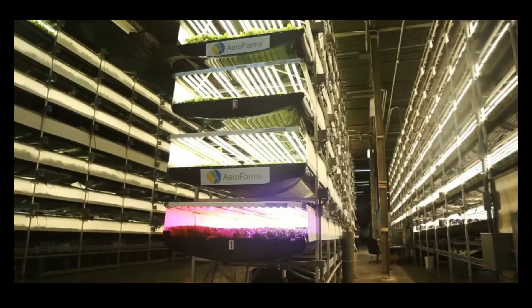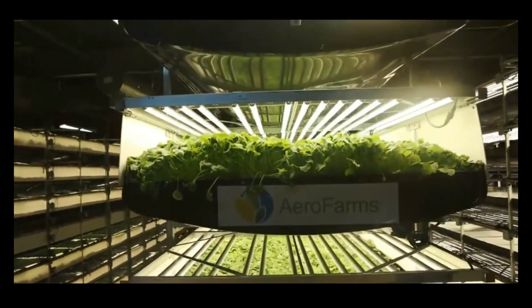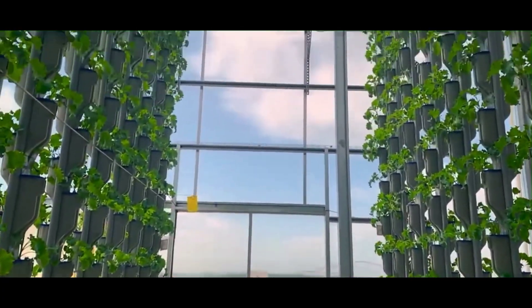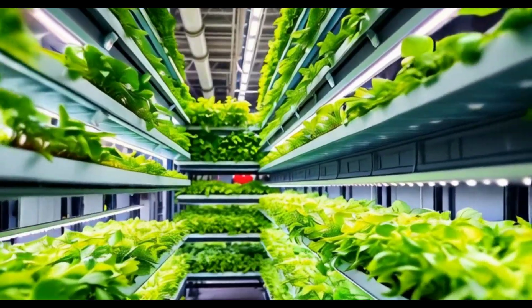However, vertical farming isn't without its challenges. The initial setup costs can be high, and reliance on technology means that any power failure can jeopardize crops. Plus, the energy required for lighting and climate control can be a significant concern.